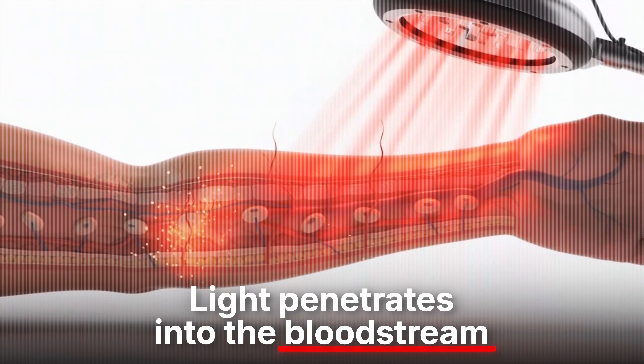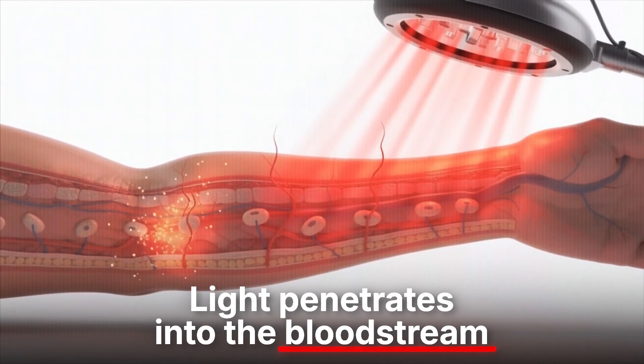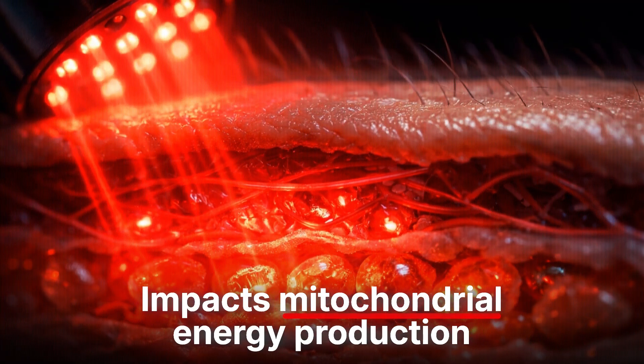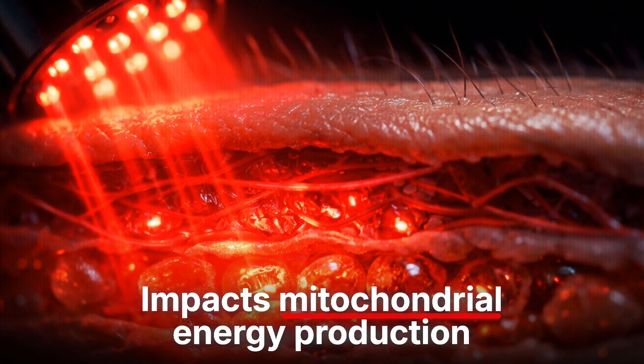Once it gets there, does it do anything? With red you're getting into the area with a lot of capillary blood flow, and with near-infrared you're getting deeper to more capillary blood flow and potentially muscle and other organs. You're going to have changes that occur to the body because of the red near-infrared light going in, especially into the bloodstream where it will change some of the metabolism, particularly in the mitochondria of the area.